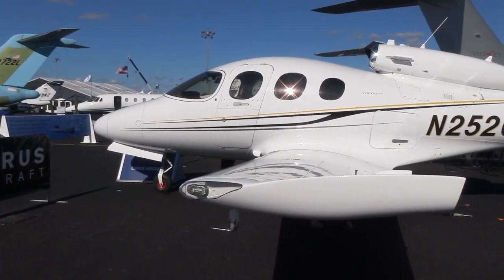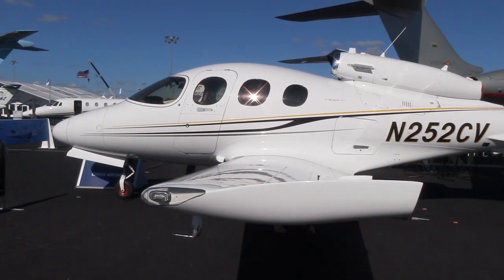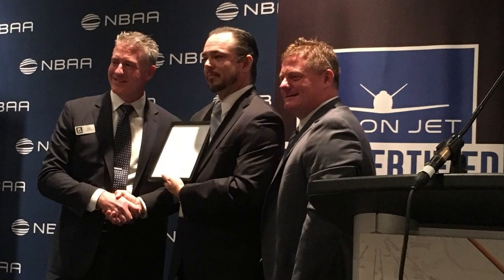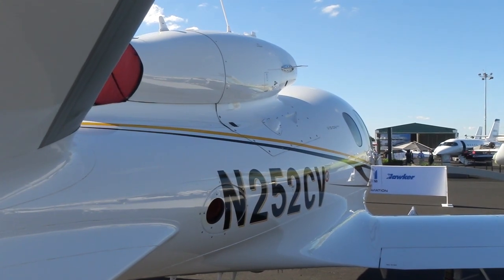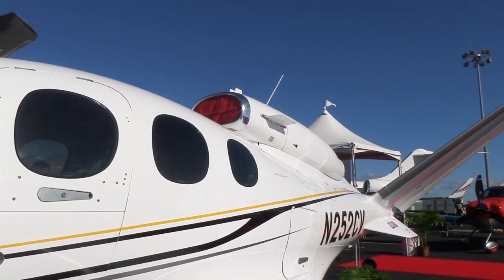You're looking at the Cirrus SF-50 Vision Jet, which just got its official type certification approval here at NBAA 2016. Here's Matt Bergwal with some updates on production plans for the new jet.